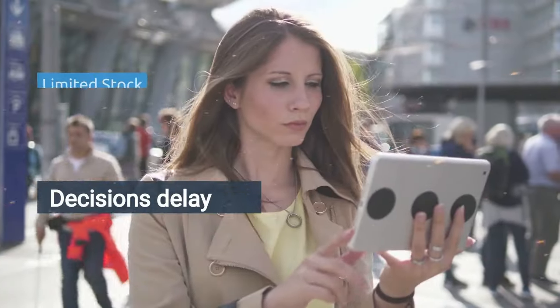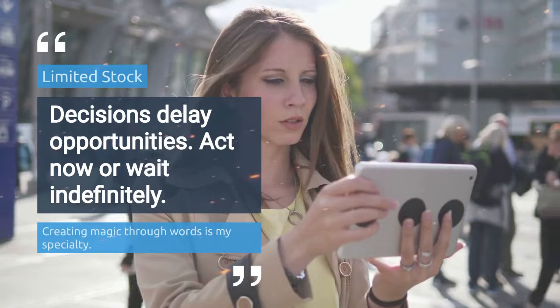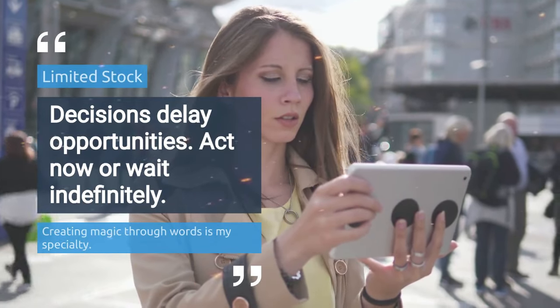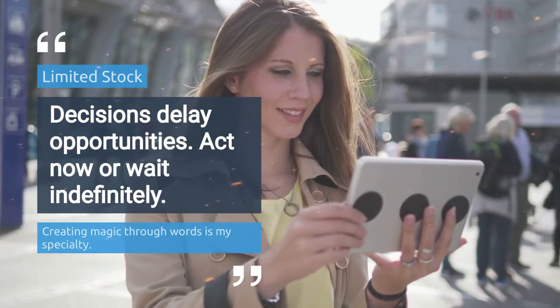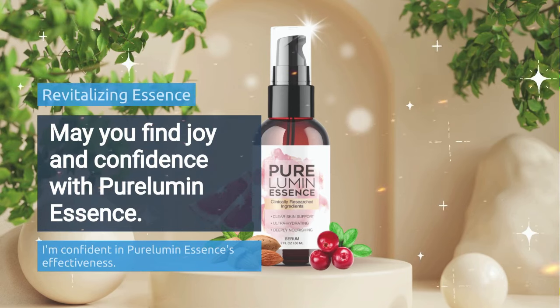But once it is sold out, it will take at least eight months to replenish the rare ingredients and produce another batch. So hurry up and make your choice. If you have doubts, I totally understand you. I really hope this video has helped you and I also hope that Pure Lumen Essence will help you a lot to improve your life, your self-esteem, and the many other benefits that Pure Lumen Essence promotes.